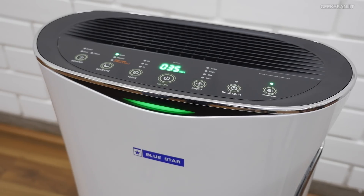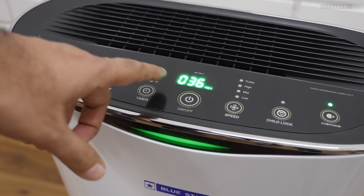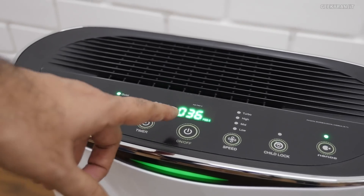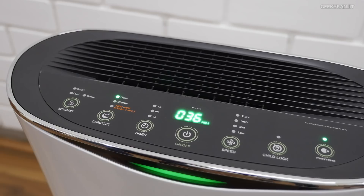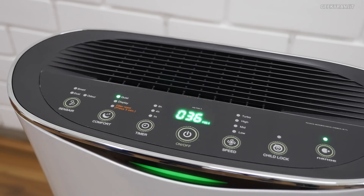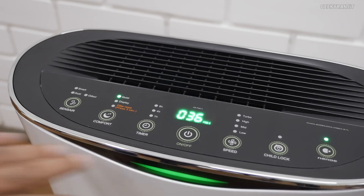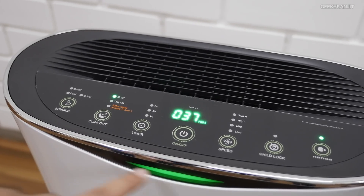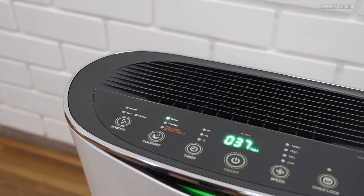When the air is clean it glows green. As you can see, this is my studio and the air is already clean because I was using the air purifier earlier. This panel shows the PM 2.5 levels — as of now it's 36. If I leave it for about 20 to 30 minutes it'll go down to about 10, and as you can see it's already glowing green.